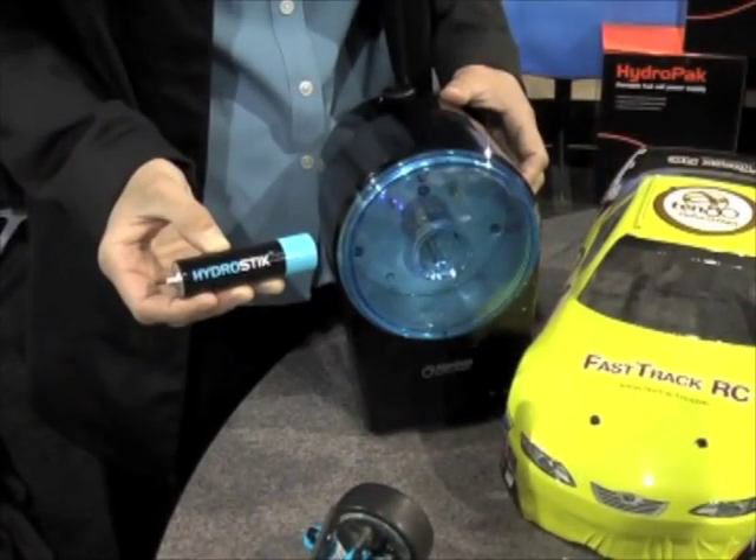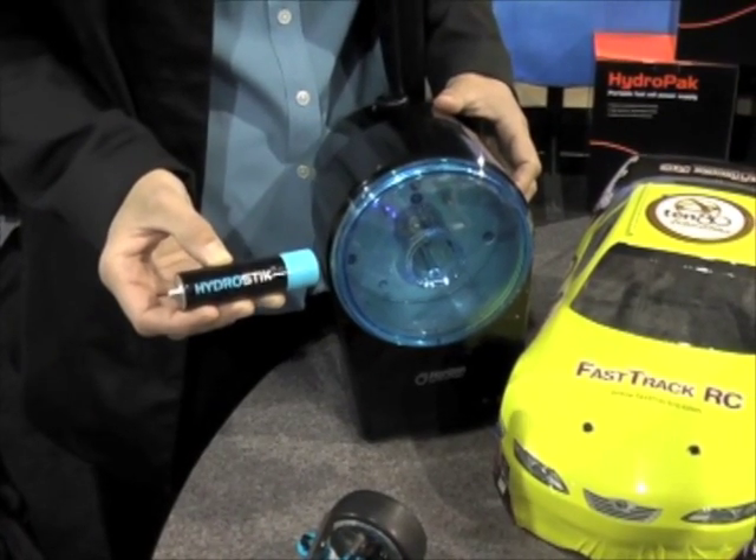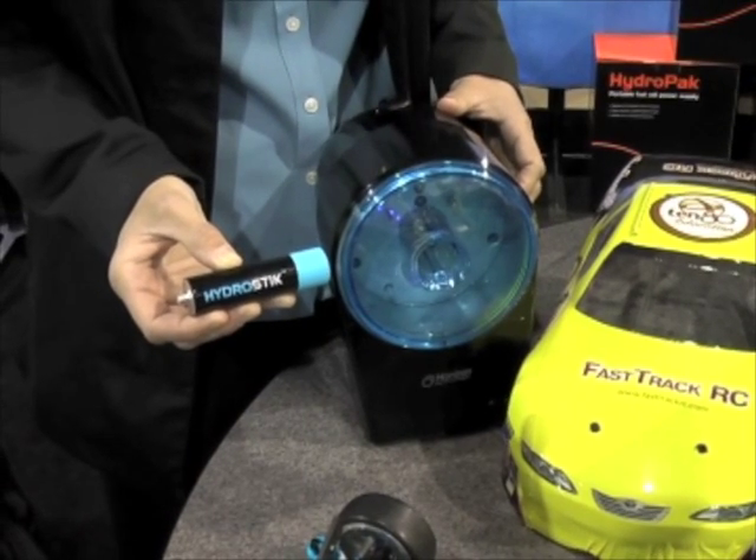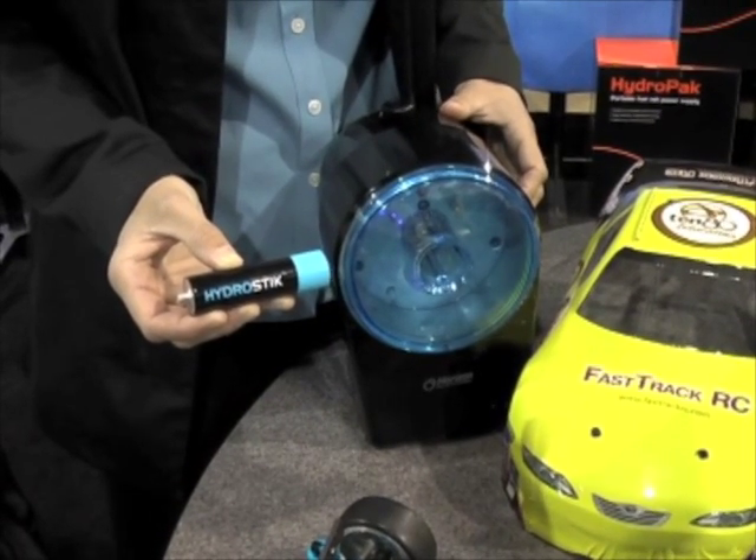The fuel cell installed on the Fast Track RC car is fueled by stored hydrogen. Hydrogen is stored in this, called the hydro stick. It's a metal hydride inside. The hydrogen is stored in a solid form — not dangerous. This thing's not under high pressure. The hydro stick from Horizon Fuel Cell holds about 11 watt-hours worth of hydrogen in solid form.